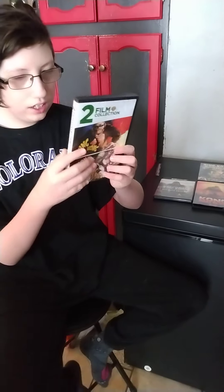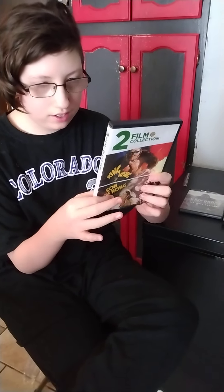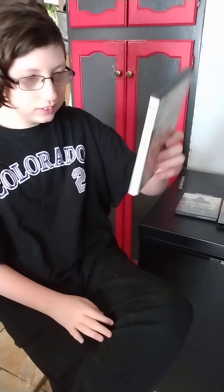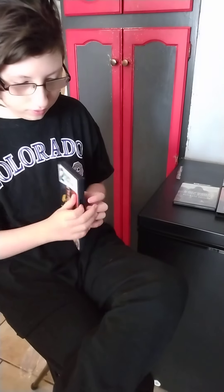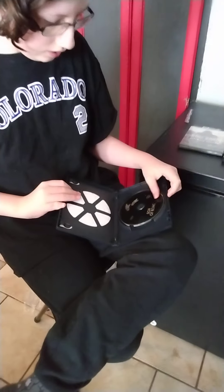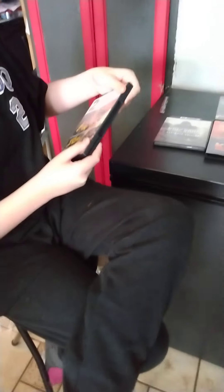Here's the top — we have the Son of Kong and Stunner Kong. Here's the front, here's the spine, back. There are no inserts or anything, but here's the disc. None of the DVDs have inserts, by the way.